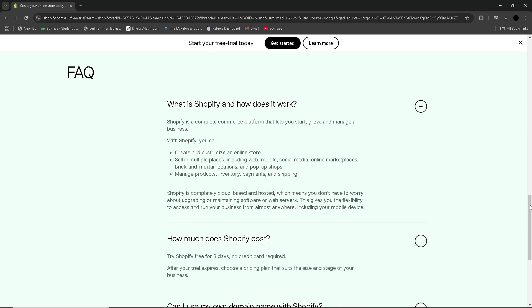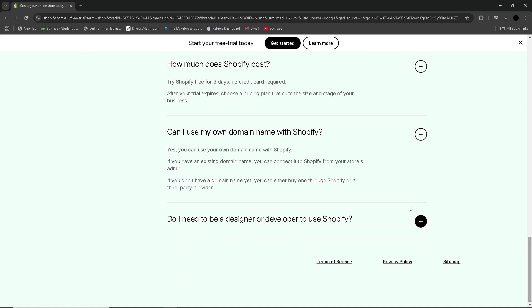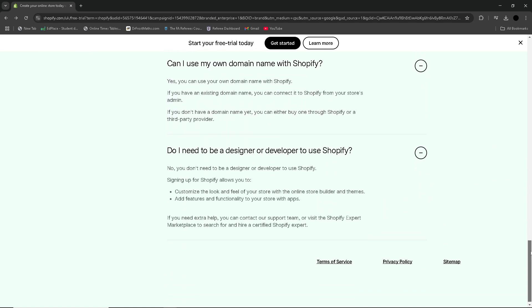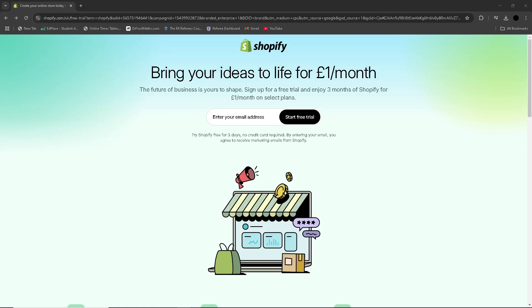Then go to the settings in your Shopify admin — click on Settings, then select Checkout. Under the checkout section, make sure the checkout process is set up correctly, including all the options for customer account and required fields.